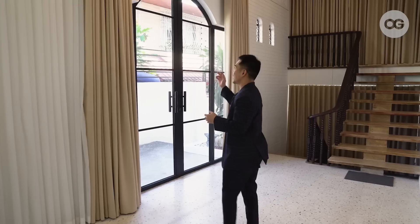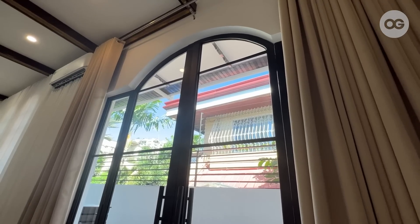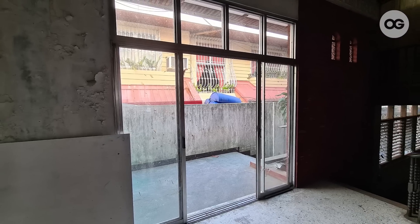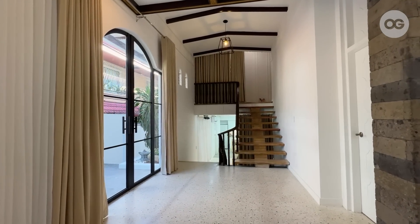Another key feature here in living room one is the French arch glass door for that added natural lighting passing through. Before it was a sliding door — we had it arched for that aesthetic feel so it can easily be opened and used during shoots.